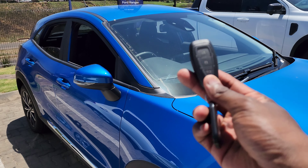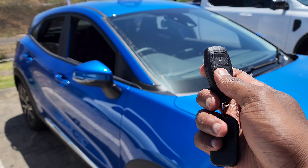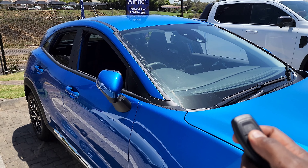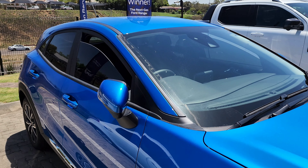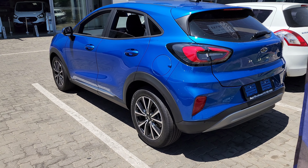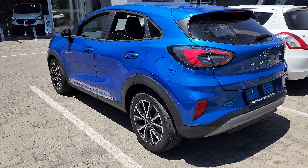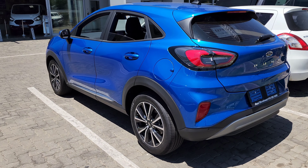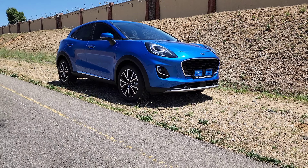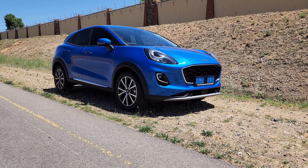Sometimes you come up with an idea and nail the formula. The assignment: make a budget car to replace the Ford Fiesta as the global automotive trend moves towards SUV-oriented vehicles. The outcome is a Ford Puma that looks so good and almost premium — so you decide to put a premium price tag on it. And to add to that, you forget that this model was launched three years ago.